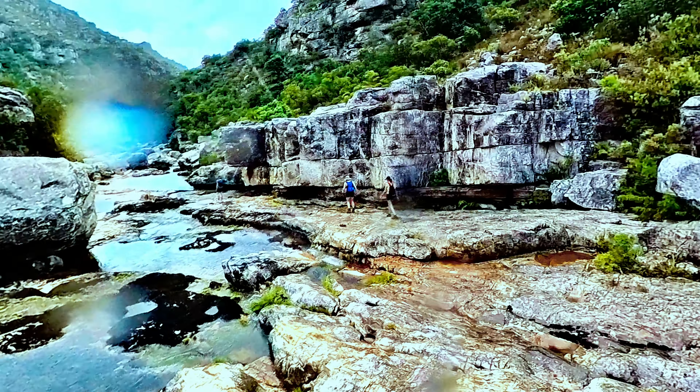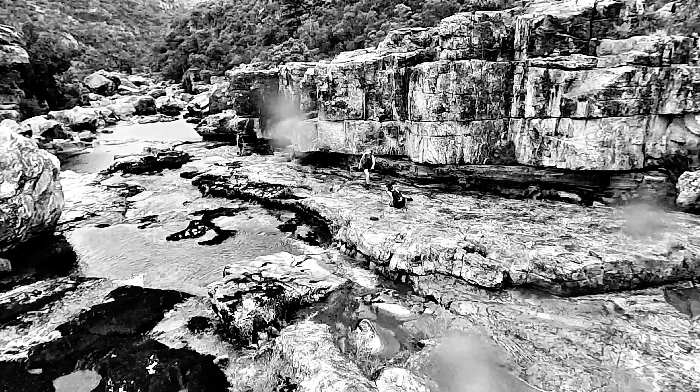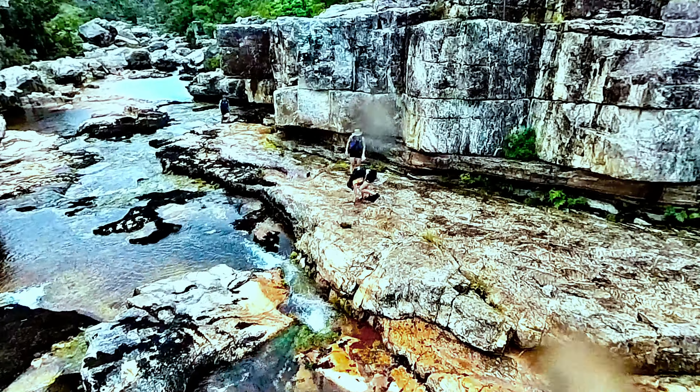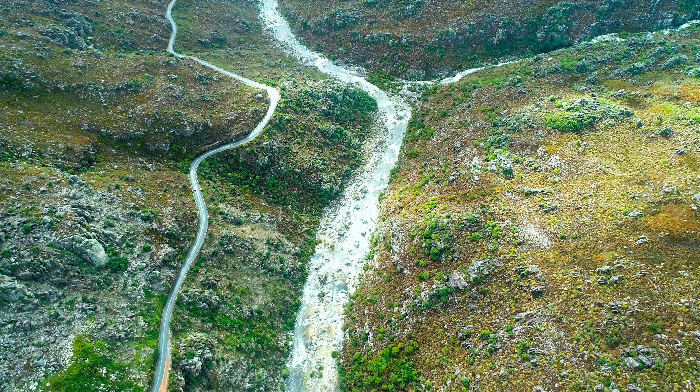I would recommend you do this hike in the summertime on a nice clear day. When the rocks get wet from the river level rising or from rain, it can get very slippery and dangerous. In wintertime the river can also come down quite a bit, making crossing very difficult or even impossible, so I would definitely not recommend going on this hike after heavy rain.